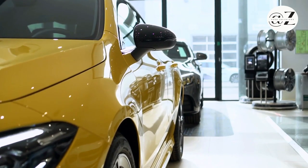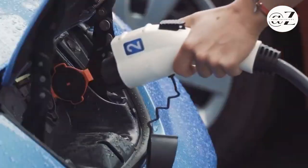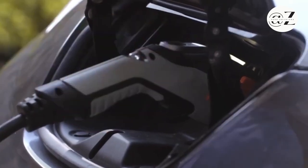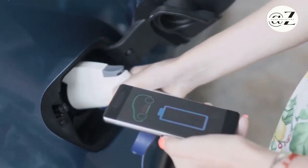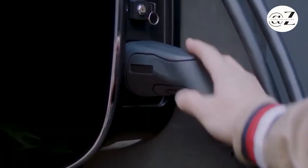Level 2 chargers, sold separately from the car, require a more complex setup. They connect to a 240V outlet, offering 3 to 7 times faster charging compared to Level 1. A Level 2 charger can fully charge a 30 kWh battery in approximately 4 hours. This setup is recommended for maximizing your EV's potential, and provincial incentives in some regions can help with installation costs.